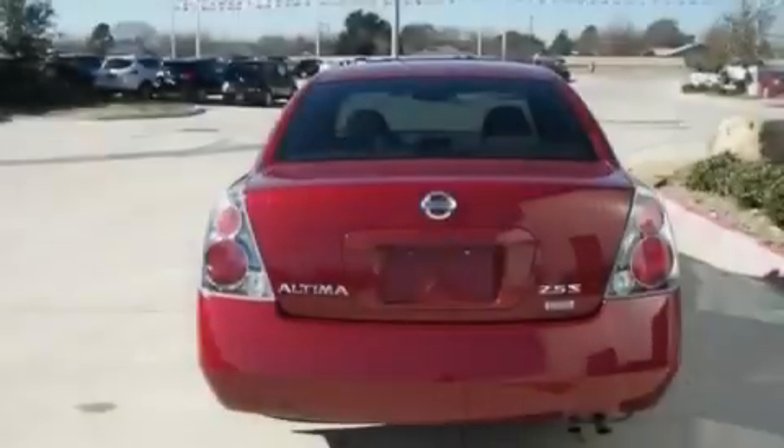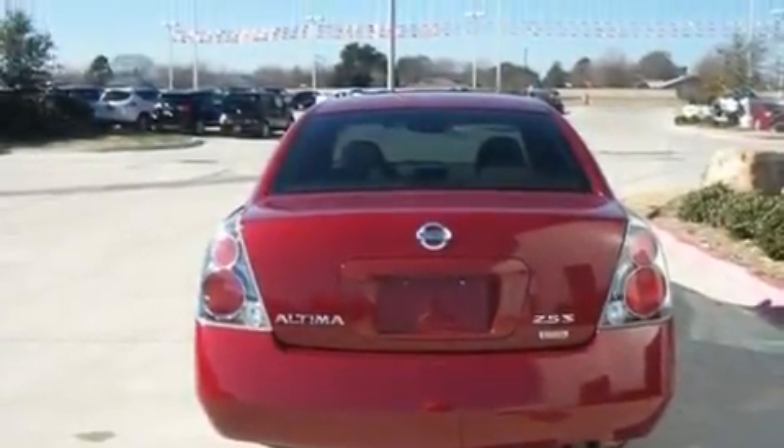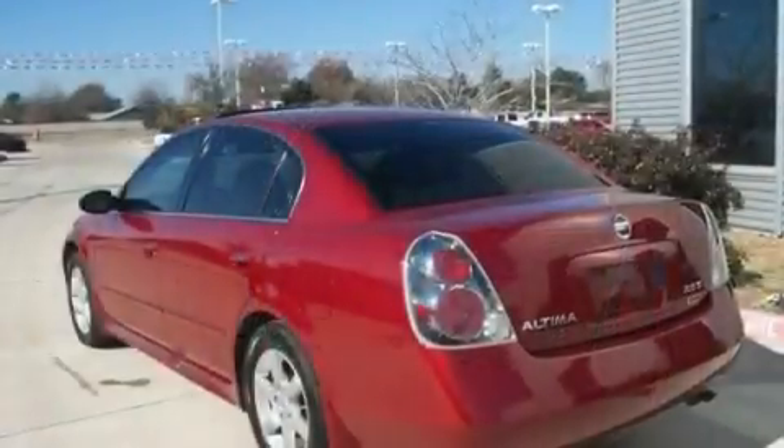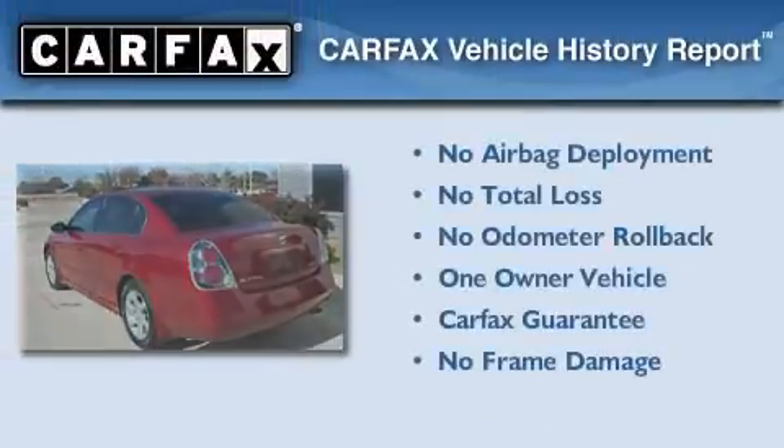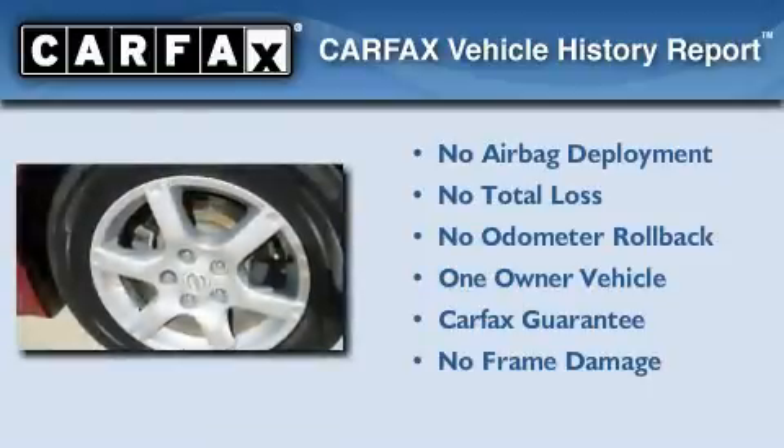With an EPA estimated rating of 29 miles per gallon on the highway, this vehicle pays off in the long run. This Nissan has had only one owner and it qualifies for the Carfax buyback guarantee.